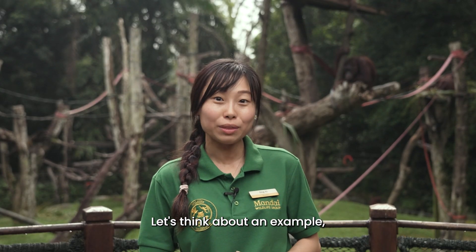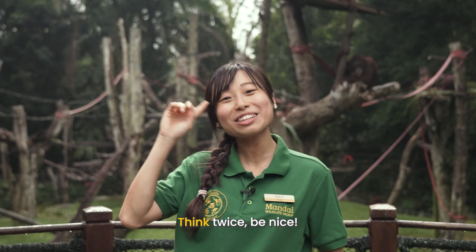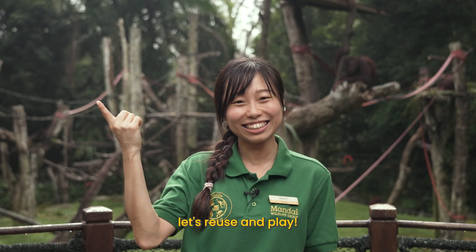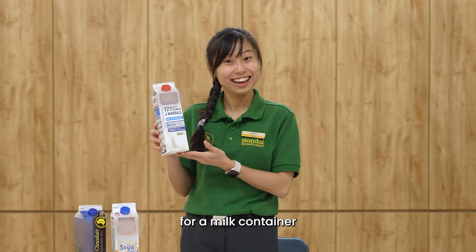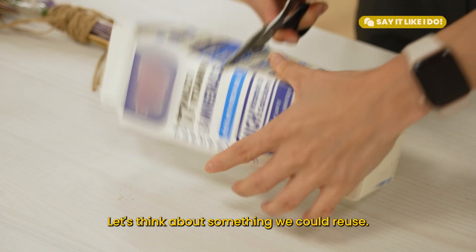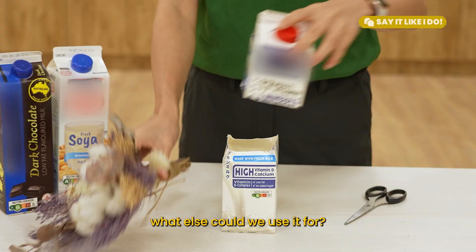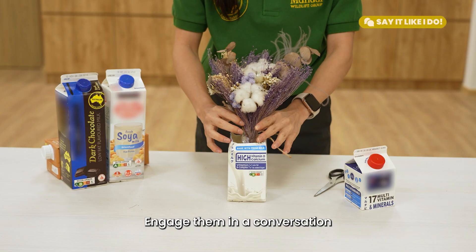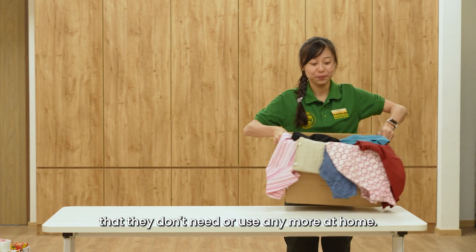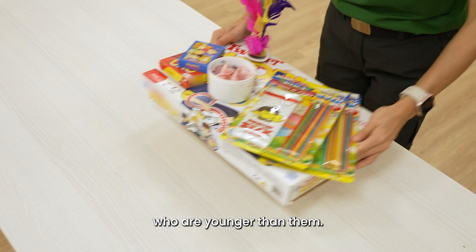Let's think about an example. Like when we use only one side of the paper — what if we stop before we throw it away and say: 'Think twice, be nice. Before you throw it away, let's reuse and play.' Challenge your children to reimagine another use for a milk container or a yoghurt container. Engage them in a conversation about how they can reuse things they don't need anymore at home. Some ideas might be hand-me-down clothes to younger siblings or hand-me-down toys to younger children.